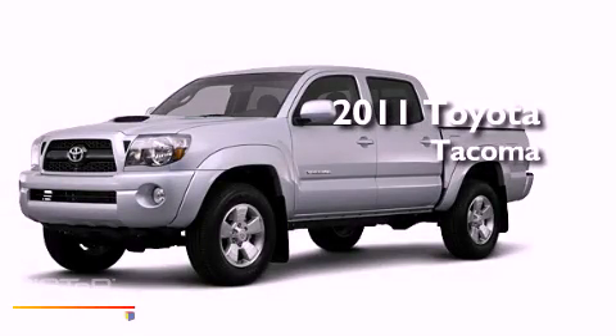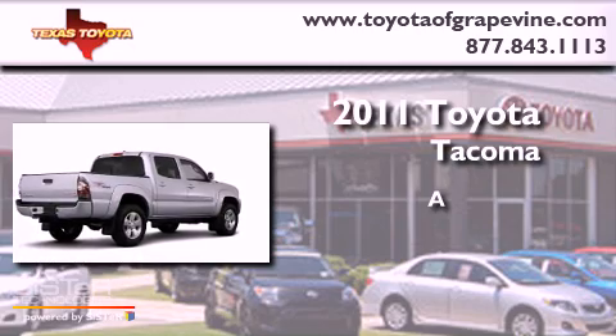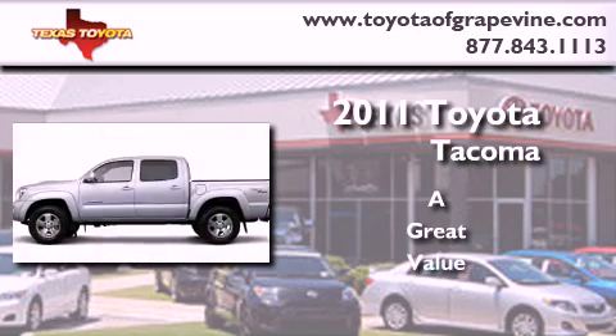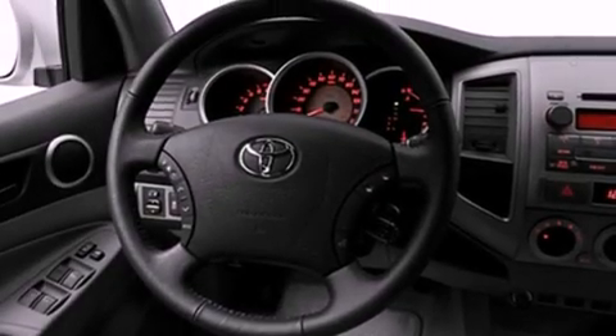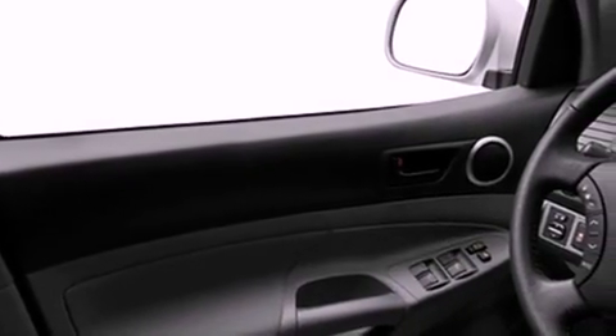This is a brand new 2011 Toyota Tacoma. Its top features include a CD player, skid plates, a full-size spare tire, a low tire pressure indicator, a stability control system, and an anti-lock braking system.